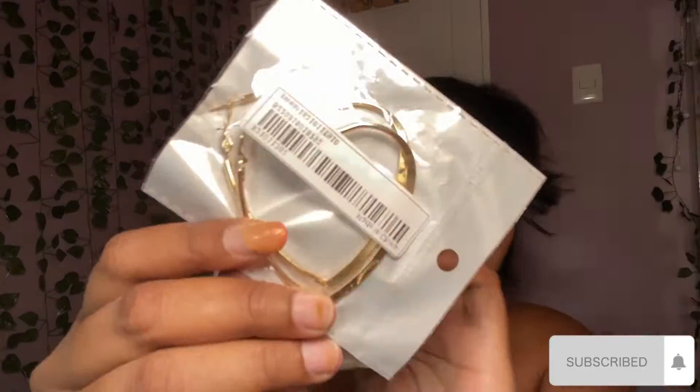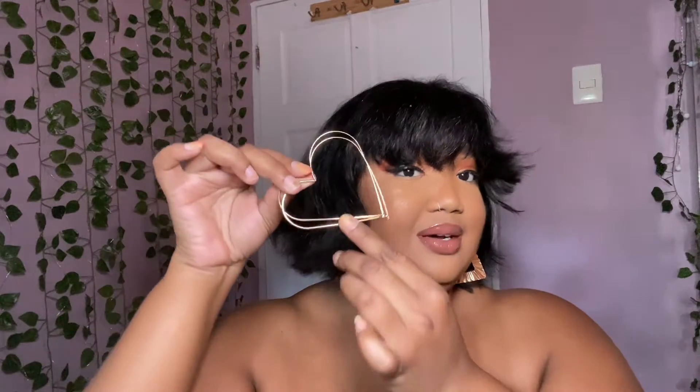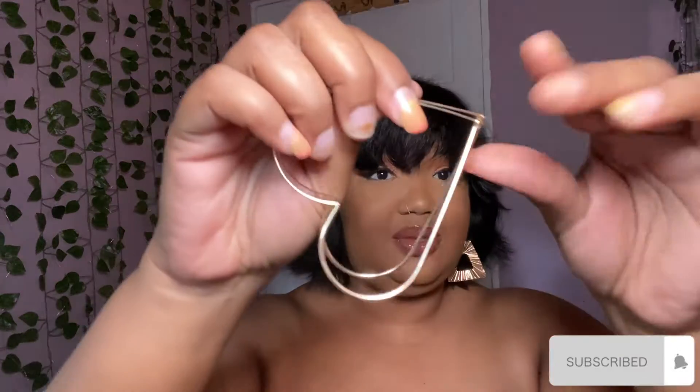Layered necklaces are always a vibe - they look great with every single outfit. They sent an additional part as well. All links will be in the description box down below. Next up I have these heart earrings. I bought two - this one is bigger and the hook is at the bottom, so you'll see the shape of the hoop. I thought this was very cute and interesting because I've never seen one like this before.